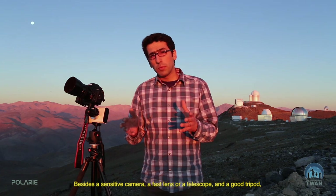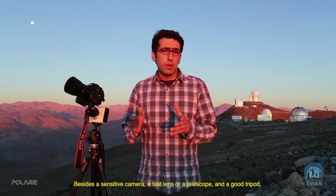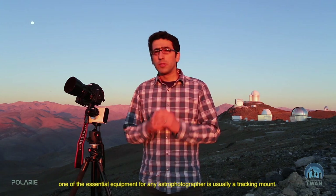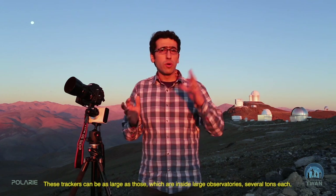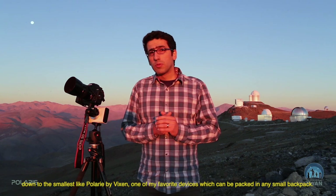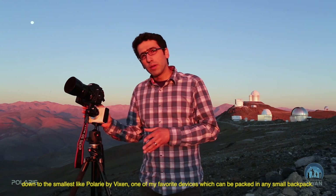Besides a sensitive camera, a fast lens or a telescope, and a good tripod, one of the essential pieces of equipment for any astrophotographer is usually a tracking mount. These trackers can be as large as those inside large observatories — several tonnes each — down to the smallest, like the Polari by Vixen, one of my favorite devices which can be packed in any small backpack.